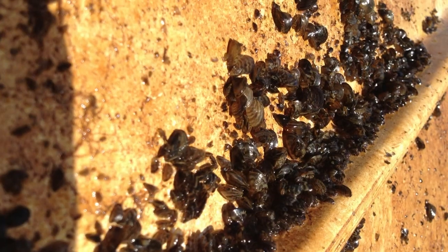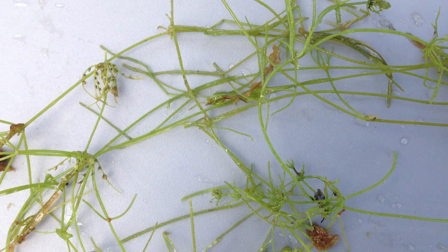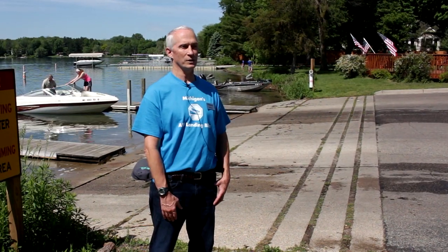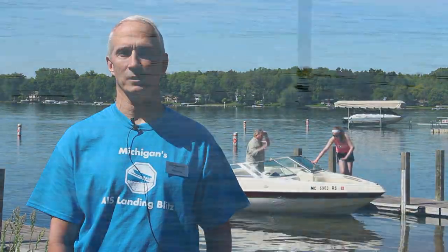The zebra mussels, the quagga mussels, the Eurasian milfoil, the starry stonewort — these weeds that come in — we have about 30 that are causing us a lot of problems right now. It's important to prevent them from coming in because the cost is tremendous once they're established. For example, it costs us about $25 million a year just for Eurasian milfoil in Michigan.